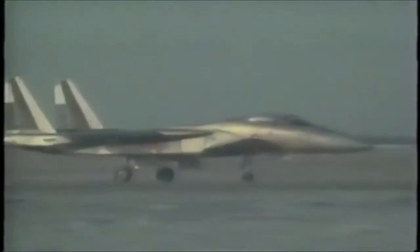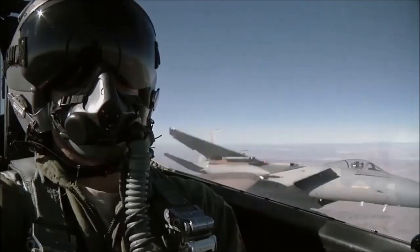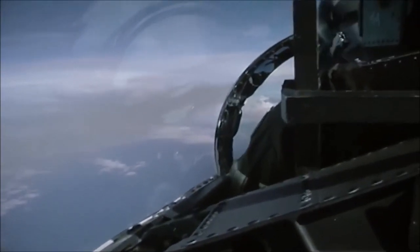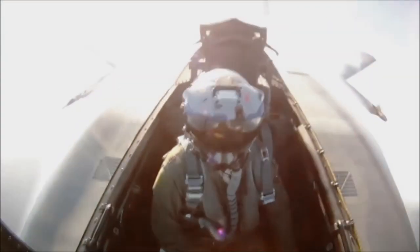Shattering eight world time-to-climb records in just over two weeks, the program achieved what it originally set out to do. The Streak Eagle — the 17th F-15 built — helped validate the new fighter's capabilities and pave the way for future Eagles to enter service as part of the F-15 Joint Test Force. Today, there have been over 1,700 F-15 Eagles built: 1,200 air superiority Eagles in the F-15 A, B, C, D, J, and DJ variants.